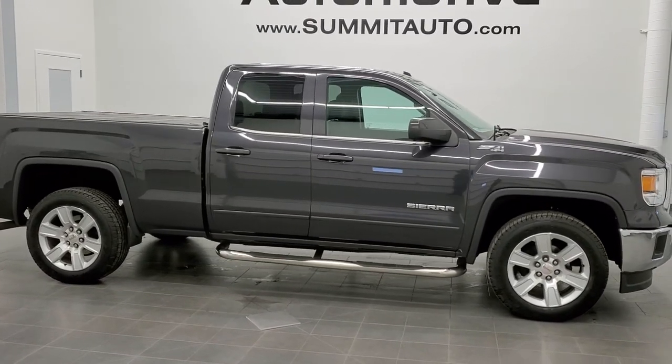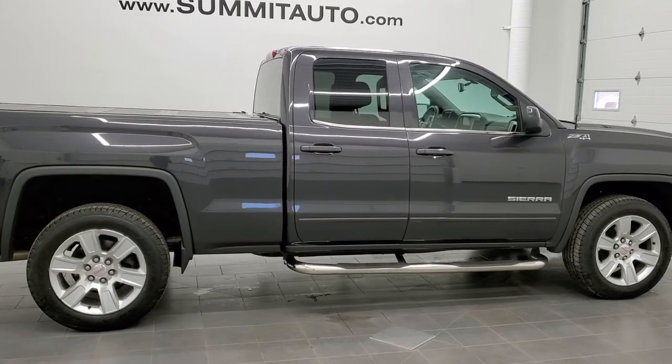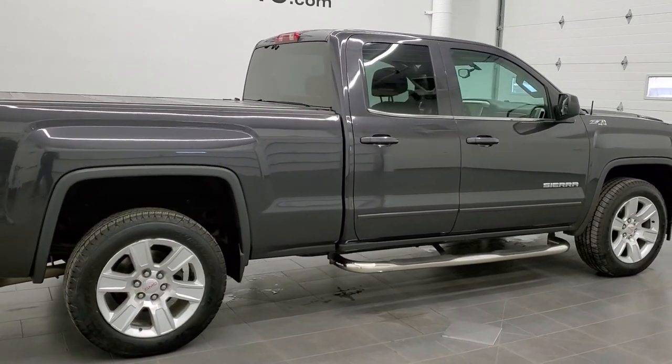This is stock number 11261A. We are here at Summit Automotive in Fond du Lac, Wisconsin — your new and used light duty truck headquarters.